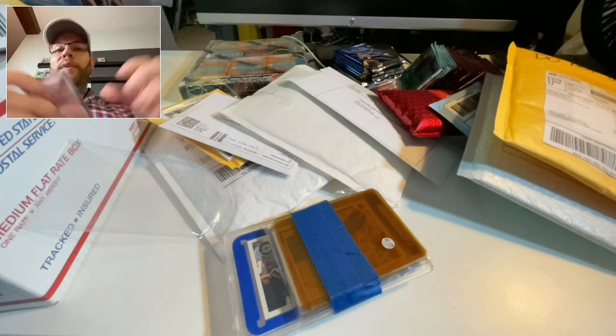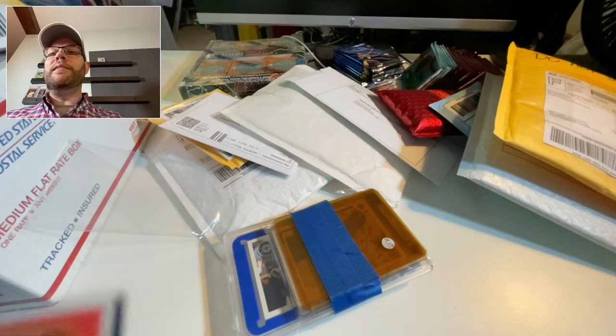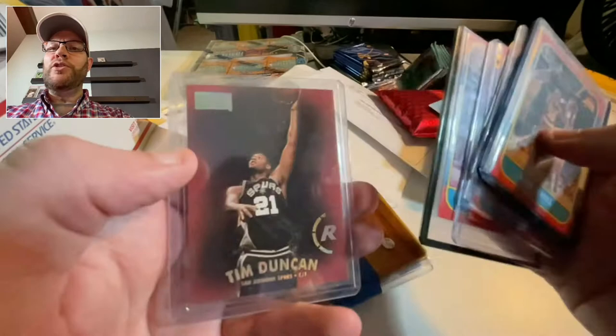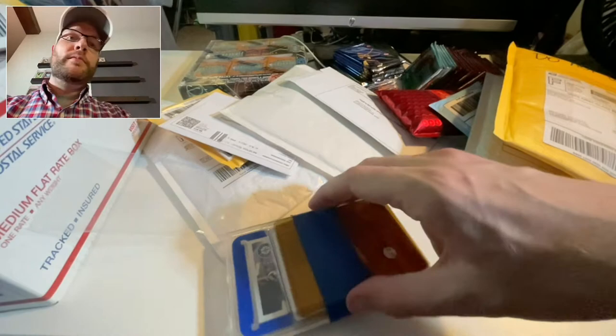I'm flabbergasted by a couple things — the price I paid for these, maybe they're not worth that much money because they're not rookies, but also because some of these aren't in top loaders. But then Alan Leavelle is in a top loader — Al Wood, Mike Woodson, Orlando Woolbridge. Now there's a Tim Duncan rookie. Pretty sweet lot, and here's some more from the same package.